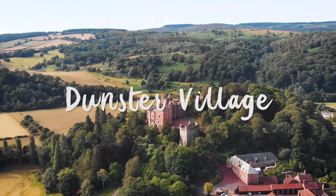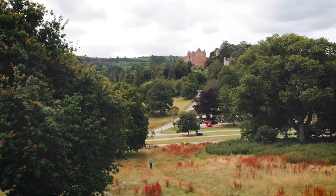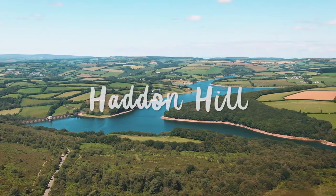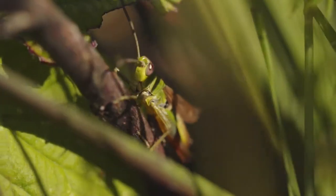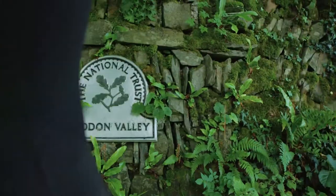Explore hundreds of years of history as you discover one of the best preserved medieval villages in the country. Great views of Wimbleball Lake and a good chance of seeing Exmoor ponies on this prominent area of moorland.